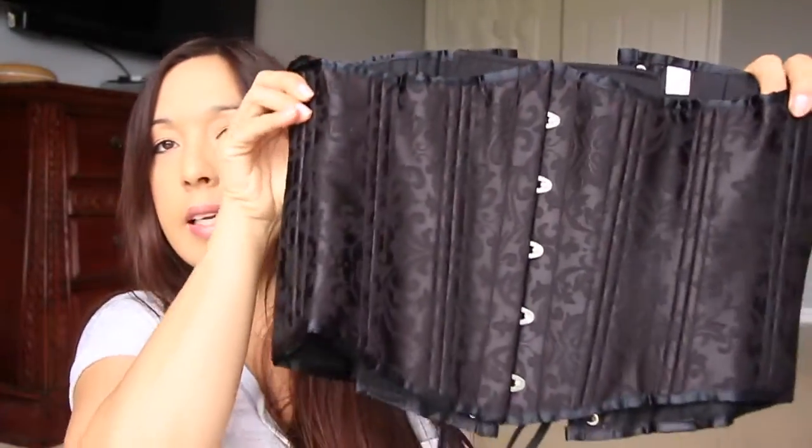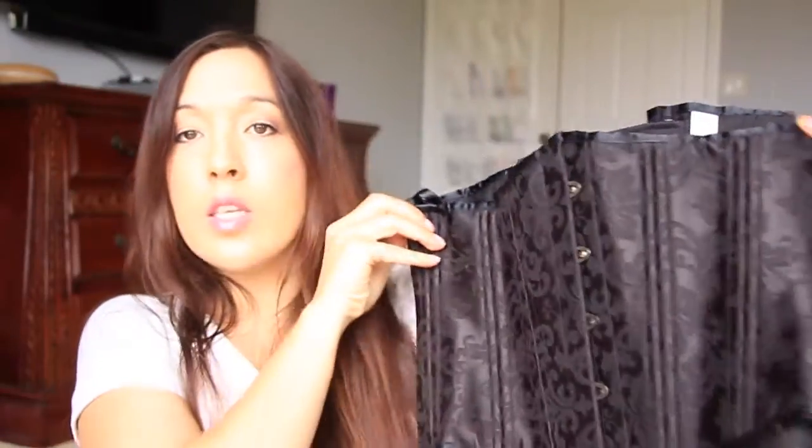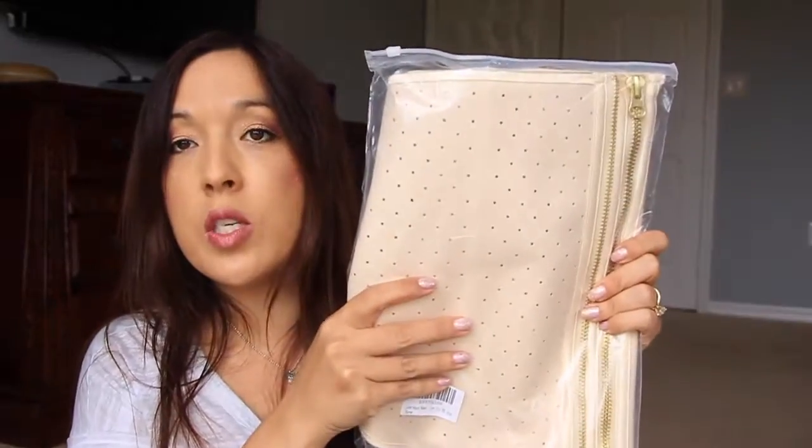I got another corset that I absolutely love — this one is beautiful. It has little tie-ups in the back and it looks so pretty on. You can tighten it however you like.